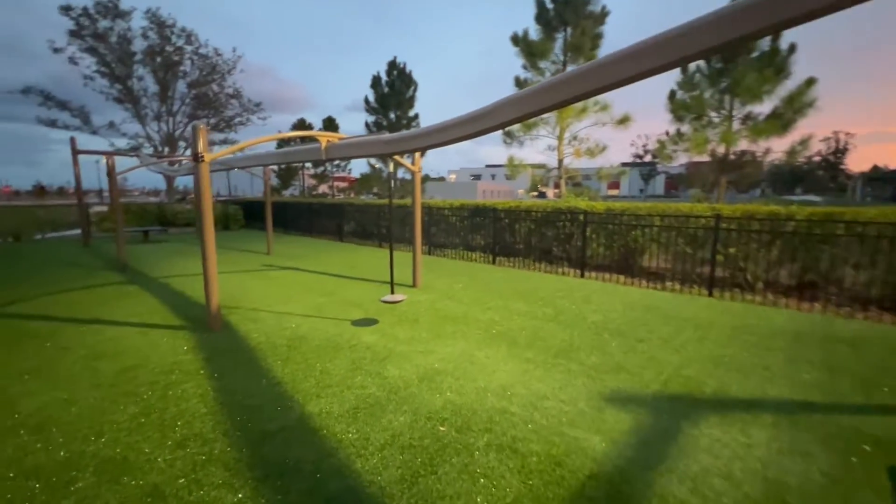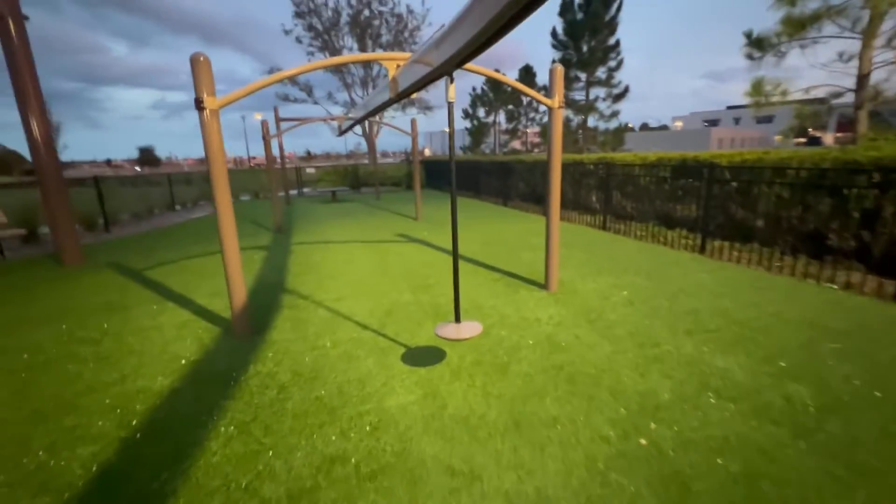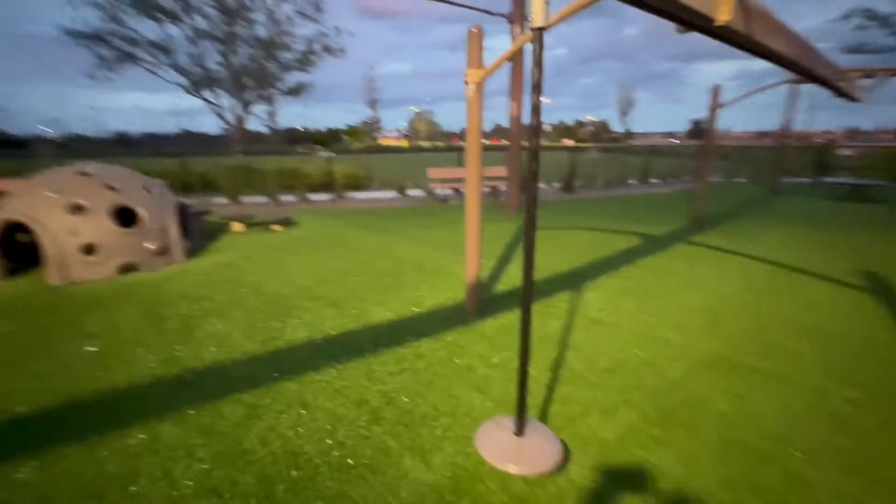Next to that is a zip line for the children to sit on and zip back and forth together.